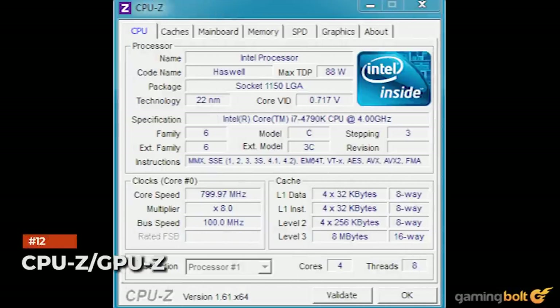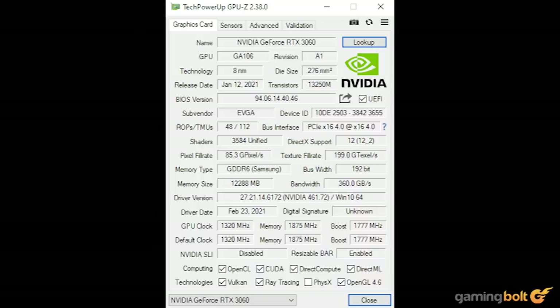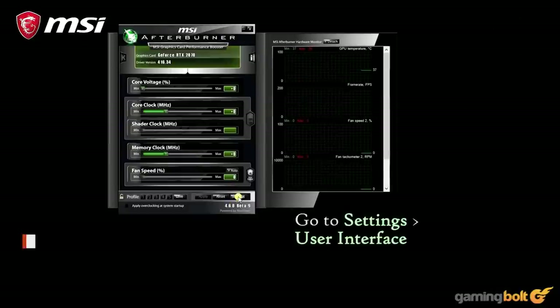Despite the similar names, CPU-Z and GPU-Z are actually by two different developers. CPU-Z provides details and access to your CPU — from voltage to bus frequencies — and can be valuable when getting into overclocking. GPU-Z serves much the same function for your GPU, providing details on its memory, shader frequencies, bus memory, fan speeds, and much more. If you've ever wanted to know every last detail about your graphics card, it's very handy.